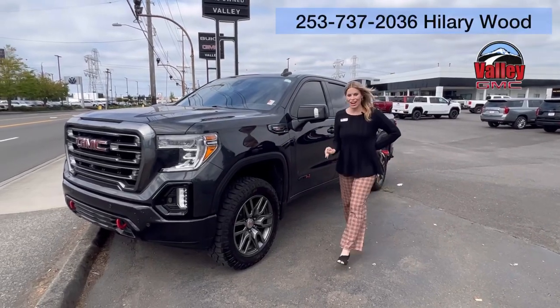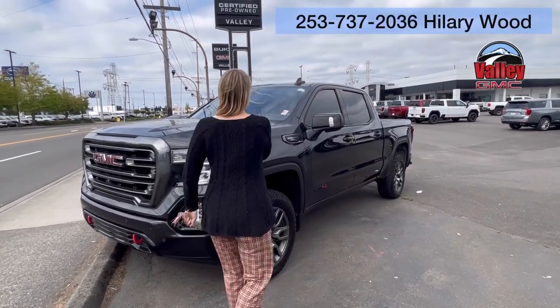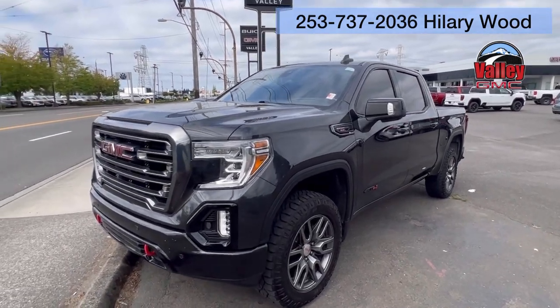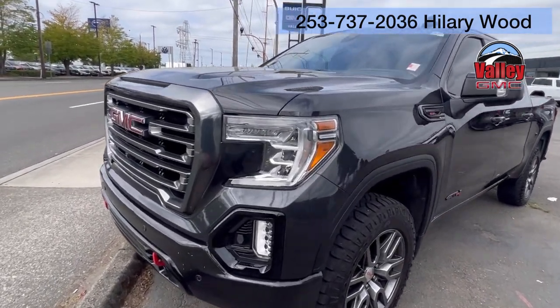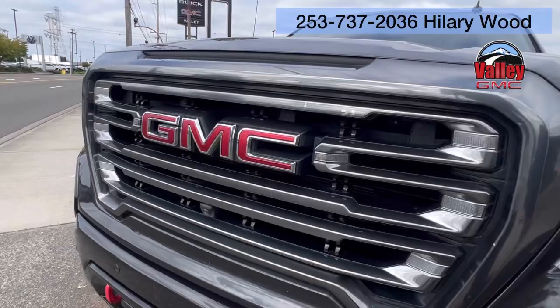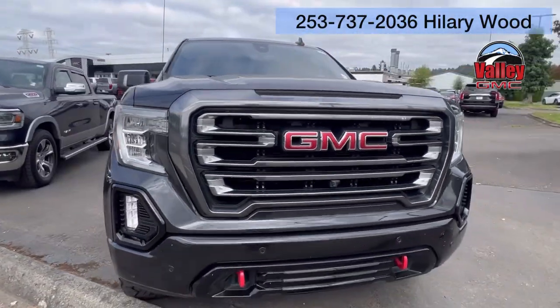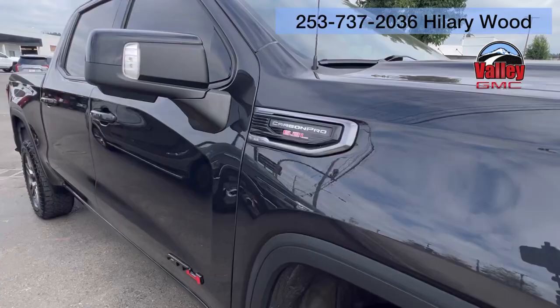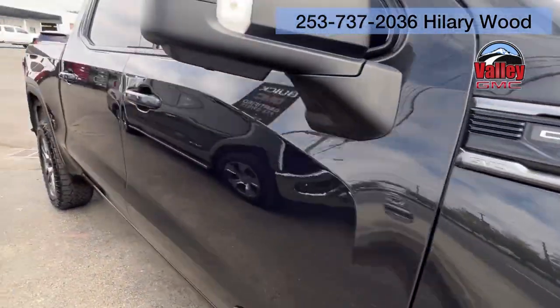Hillary here at Valley GMC in Auburn, and I'm so excited that you're interested in this 2020 GMC Sierra 1500 AT4. Absolutely beautiful truck. It has the 6.2 liter V8 Carbon Pro.